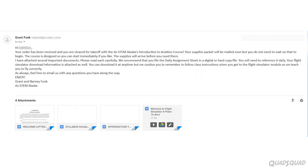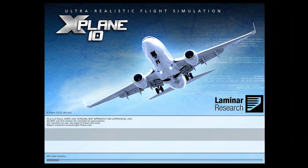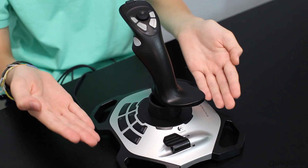Plus, you're given a link to download a program called X-Plane, which is a really advanced flight simulator. We asked the instructors, and they recommended this joystick, the Logitech Xtreme 3D Pro. We'll put a link in the description if you want to check it out.